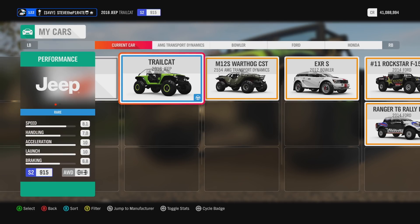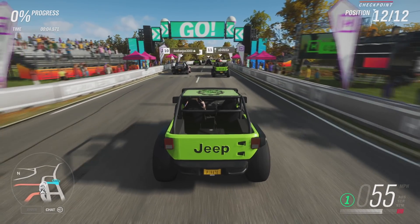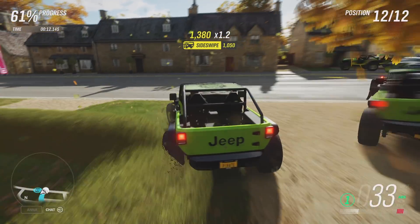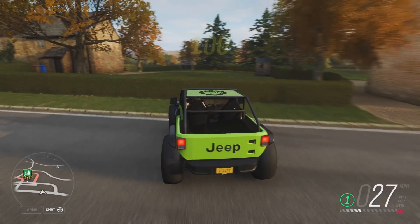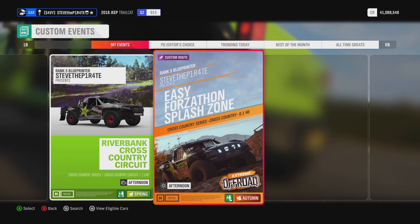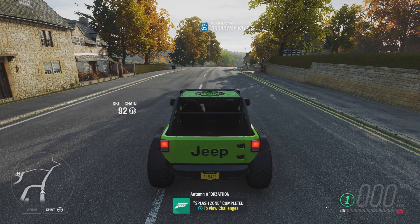Select it and choose any of the available Xtreme Off-Road vehicles. I'm going to go with a 2016 Jeep Trail Cat. All you need to do is start the race event, go through the start gate, turn right, go through this checkpoint, turn left — job done. Now all you need to do is travel back to where the race started and do the same race four more times. That is Splash Zone completed.